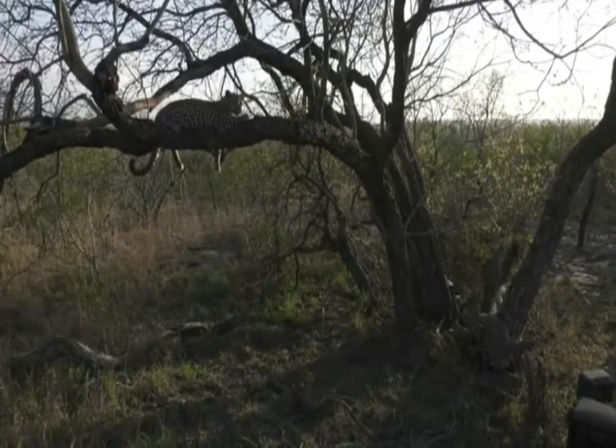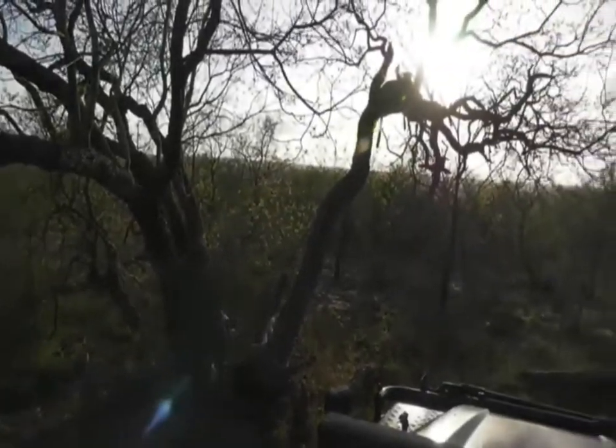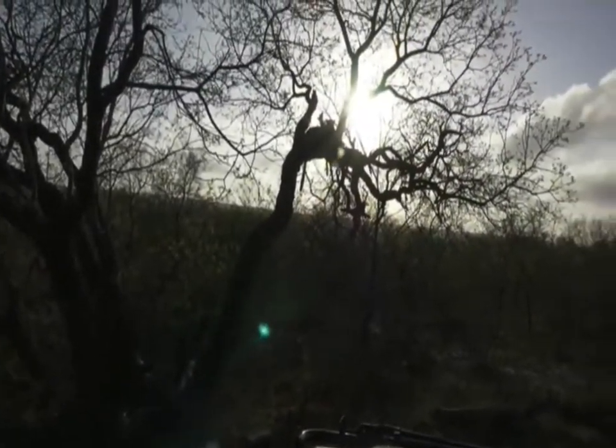Unfortunately the hyenas have realized there's no chance for them to get any joy out of this - the carcass is high up in the tree. Shadow's protecting that. Hello little one! This little cub is so cute - I can't believe it's being so obliging sitting right next to us. Mom is still watching out, checking the hyenas and making sure her carcass is protected. There she goes, lying on top of some of the legs.